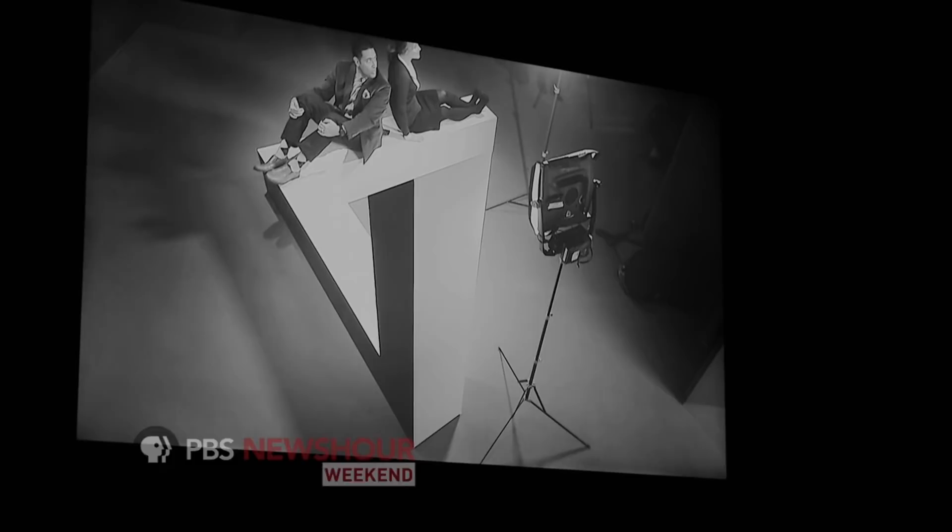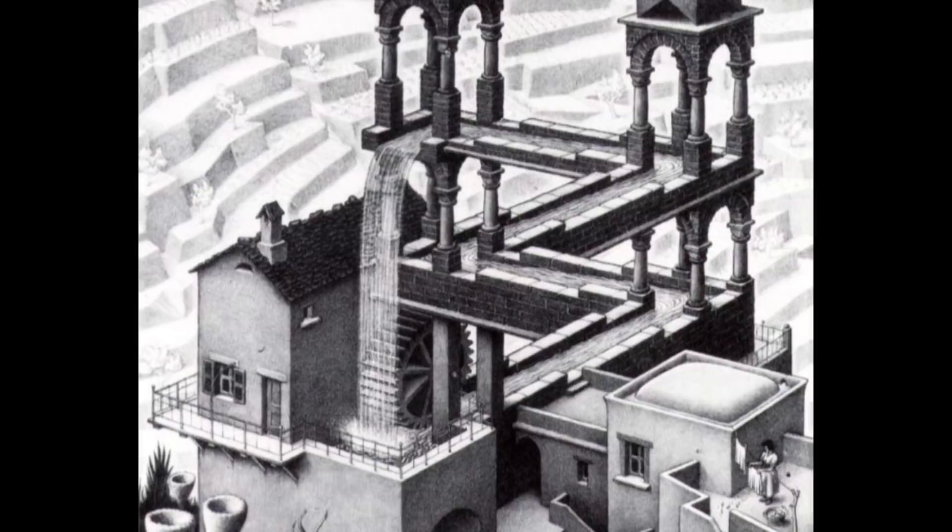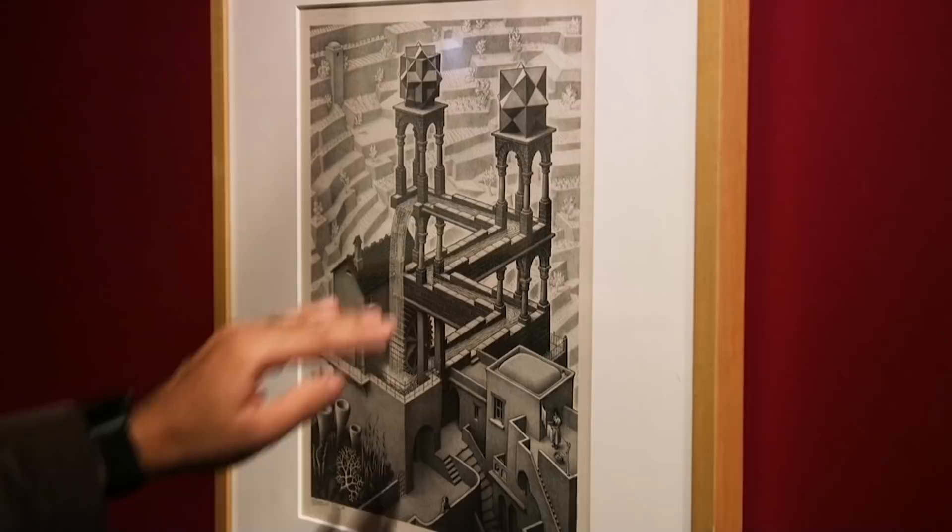Now we look like we're on top of a giant. In this piece, the water feeding the waterfall seems to defy gravity, and there is the Penrose Triangle — the impossible triangle. He gives us these cues, but I think he wants us to play with it. He wants us to see it's not what you think it is. Escher was also inspired by the geometric patterns of Moorish architecture on a trip to Spain in the 1930s.